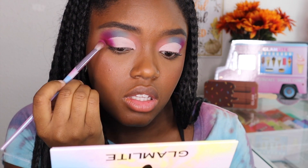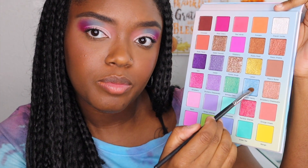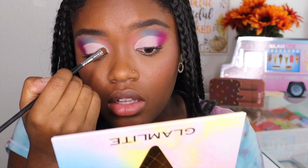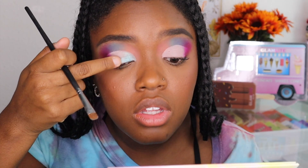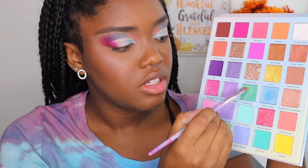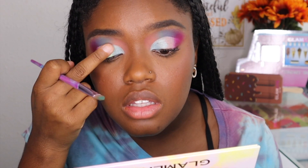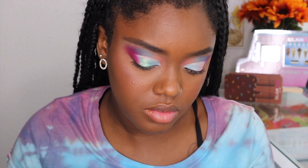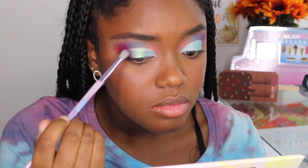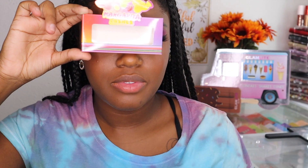I'm putting Black Cherry into that cut crease because I don't want any harsh lines. Now we're taking the shade Cotton Candy — so beautiful — and placing it in the inner corner, leaving space for other shades. The brush wasn't really working out well so I went in with my finger. I recommend using your finger with Glamlite's shimmer formula because they are the best. Going into Birthday Cake, placing it right next to Cotton Candy and tapping with my finger. Now going into Chocolate, placing it on top of Black Cherry because I needed it to be a little bit deeper. This is the deepest matte in the palette. Going back into Black Cherry and putting that on my lower lash.